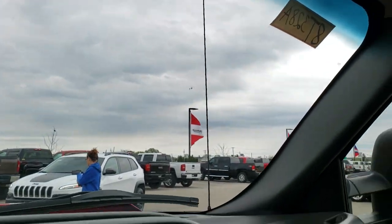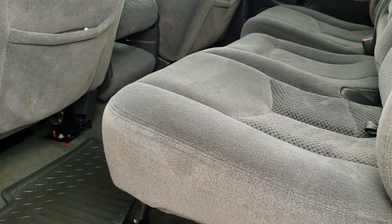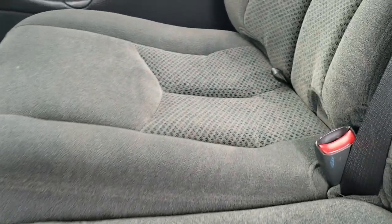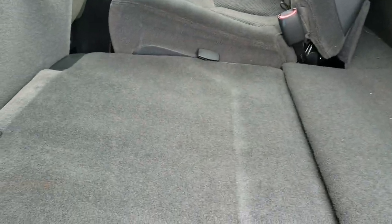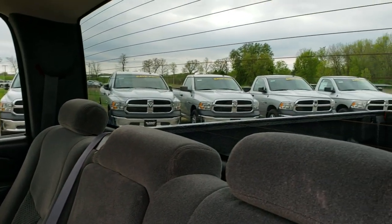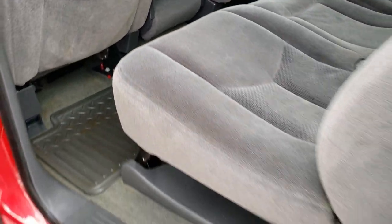We'll take a quick look at the back seats and then check out under the hood. Back seats are just as nice as the front seats — no rips or tears back here. It does have the LATCH child safety system for car seats. These seats do fold up and down for extra storage, and it goes down really nice and flat. It also has the fixed glass rear window with the built-in rear defrost. Factory floor mats back here as well, and the carpeting is really nice and clean.